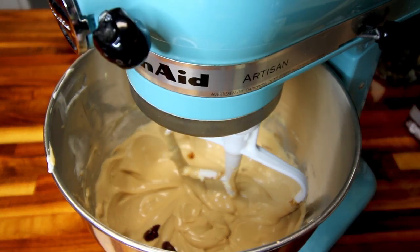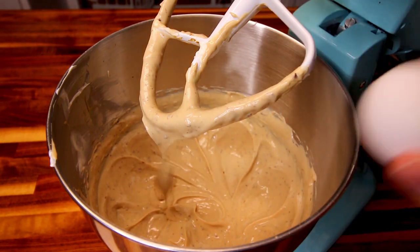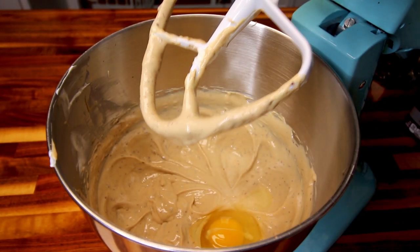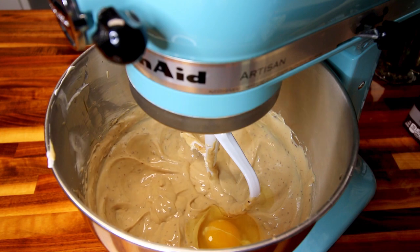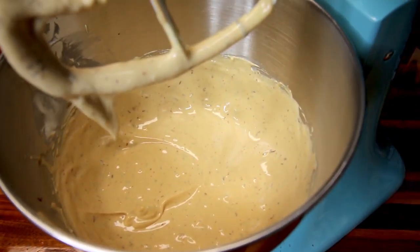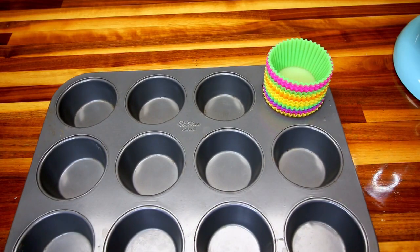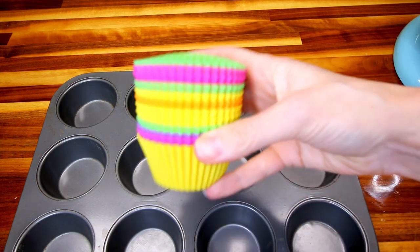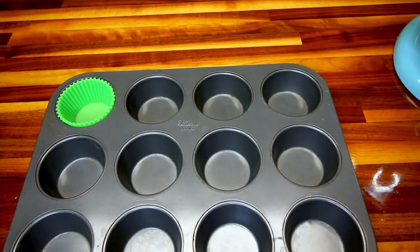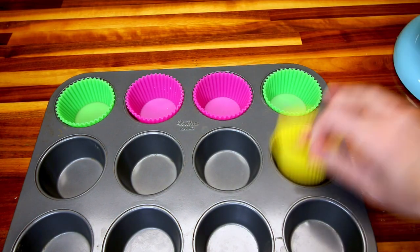I have got my oven preheating to 375 right now. Then lastly, I'm going to add in an egg — I completely forgot to show this in the ingredients, but as always I will have all the ingredients down below and that will be on the list. So now I'm going to get my muffin tin ready. I'm going to just be lining my muffin tin with these silicone liners. I will have a link for these down below where I get these on Amazon. I really like them, I use them all the time and they work really well. Stuff does not stick very much at all to them.